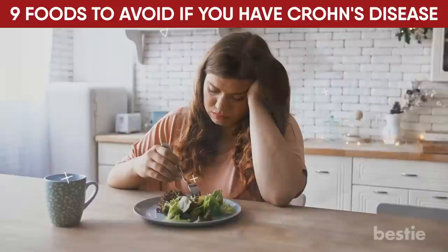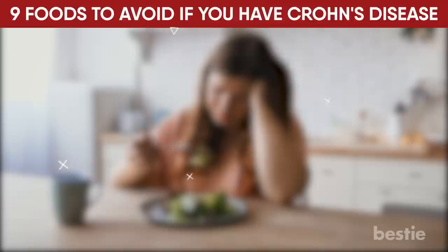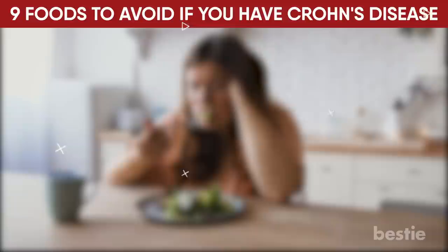Crohn's disease is a long-term inflammatory bowel disease that can make you lose your appetite, feel pain in your stomach, and make it hard for your body to absorb nutrients from the food you eat. Watch for symptoms, causes, and treatments of stomach ulcers you must know, or 15 anti-bloat foods you should eat when you're feeling gassy and bloated. Let us know in the comments below what foods you are avoiding!